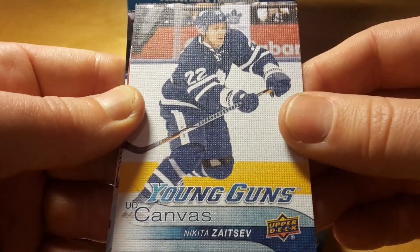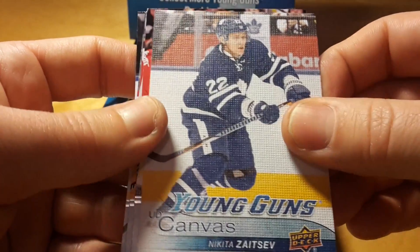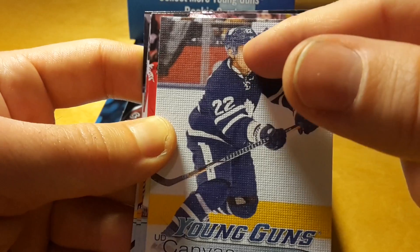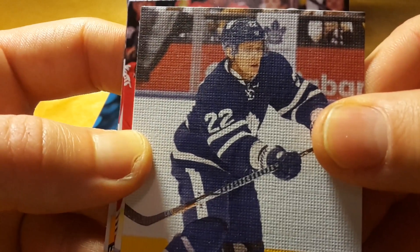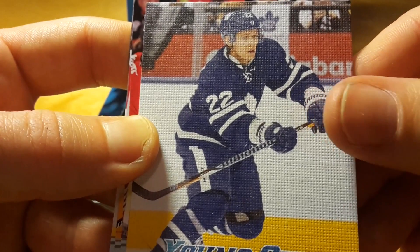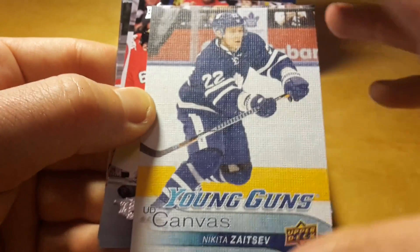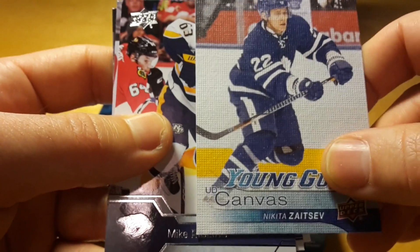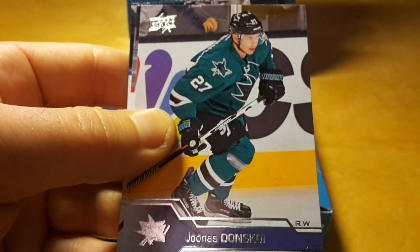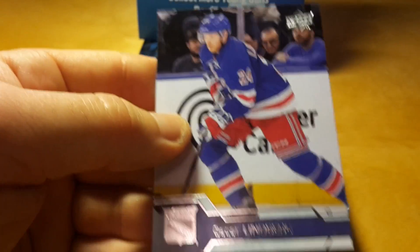And that's actually not a bad card — a Canvas Young Guns of Nikita Zaitsev of Toronto Maple Leafs. The problem with this canvas card is that the faces can't be clearly seen, given that the precision of the printing is not very high, but overall it's probably definitely has some value. It's not like Matthias Young Guns canvas, but still a decent card.